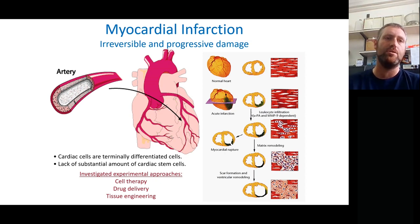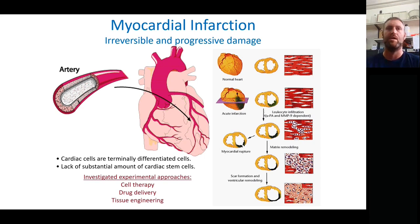A heart attack, or myocardial infarction, is an irreversible and progressive condition. It begins when one of the cardiac arteries that feeds the heart is blocked — from calcium deposits, or buildup of fats and cholesterol. One of the major arteries will eventually be stopped, leading to ischemia, a lack of oxygen feeding the tissue, and progressive cell death. At that point, there are two major problems I want to highlight.